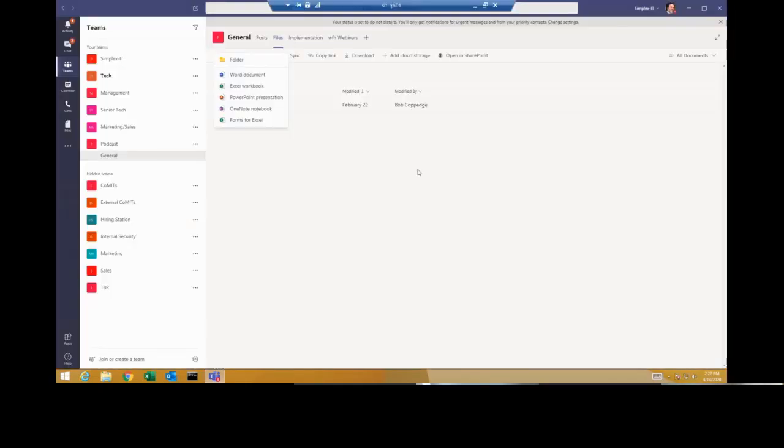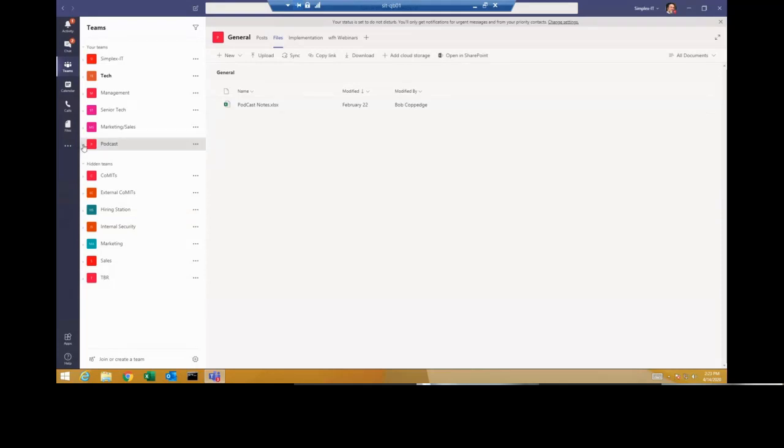Now let's demo. I've got an actual machine remoted into that we're doing Teams on — this is actually Simplex IT's Teams. You can see we've got one for the entire company, one for techs, management, senior techs, marketing and sales, podcasts, and Teams co-managed external IT services — which has technicians from other companies so they can collaborate together. We also have a hiring team, an internal security project, marketing, sales, technology, and business reviews.